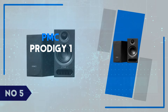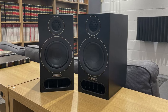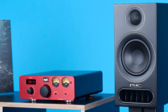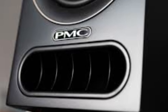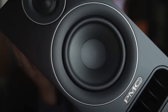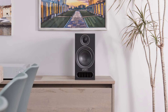Number 5: PMC Prodigy 1. The PMC Prodigy 1 speakers are a prime example of how high-end audio can blend seamlessly with modern living spaces without sacrificing sound quality. With a minimalist design, these compact speakers fit effortlessly into almost any room, yet deliver a sound that's anything but subtle. The clarity and precision across the soundstage are impressive, making them ideal for audiophiles who crave accuracy.